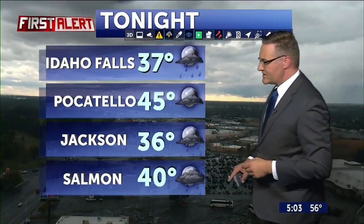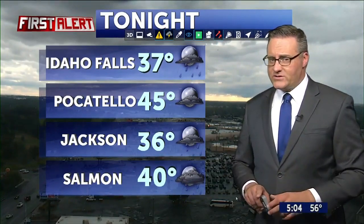45 in Pocatello, 36 in Jackson, 40 in Salmon tonight with scattered thunderstorms. When I return, we're talking more about stormy conditions in the forecast for tonight. Drying out for Tuesday, and air quality is actually going to be looking not bad this week. We'll send it back to Jay.